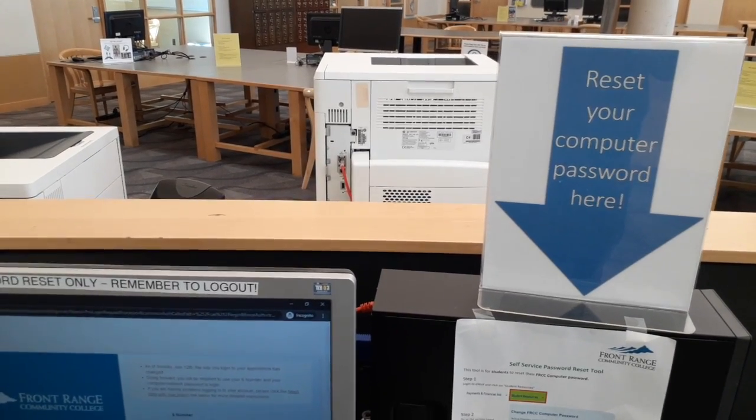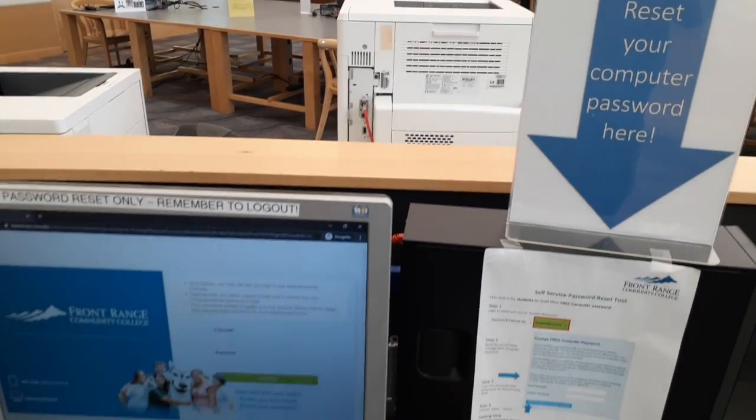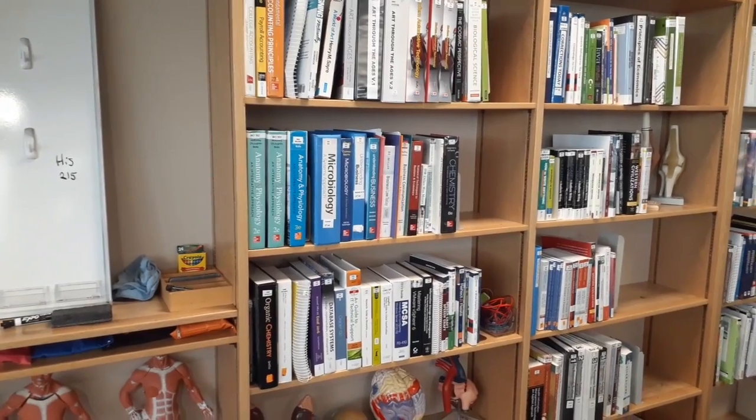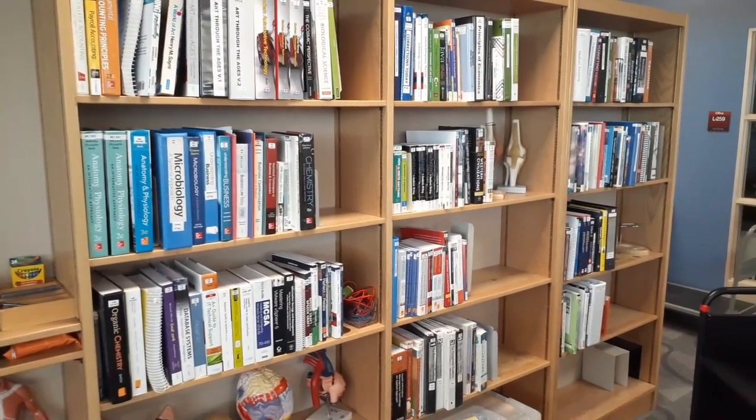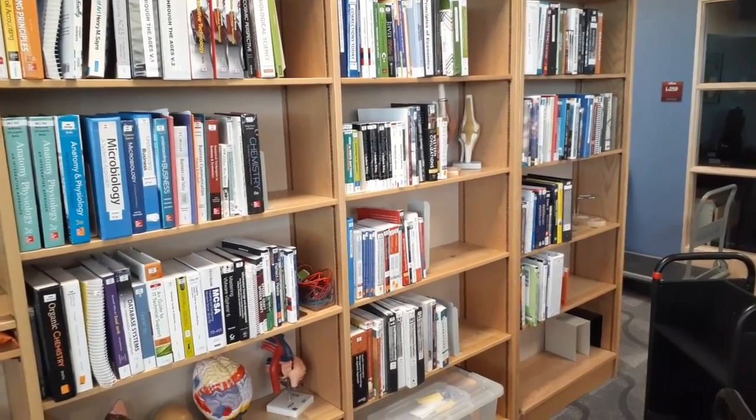If you need help resetting your password, you can reset your password here in the library. If you want to use our reserves, you'll have to ask the librarian and we'll give you some hand sanitizer or gloves in order for you to use our reserve material.